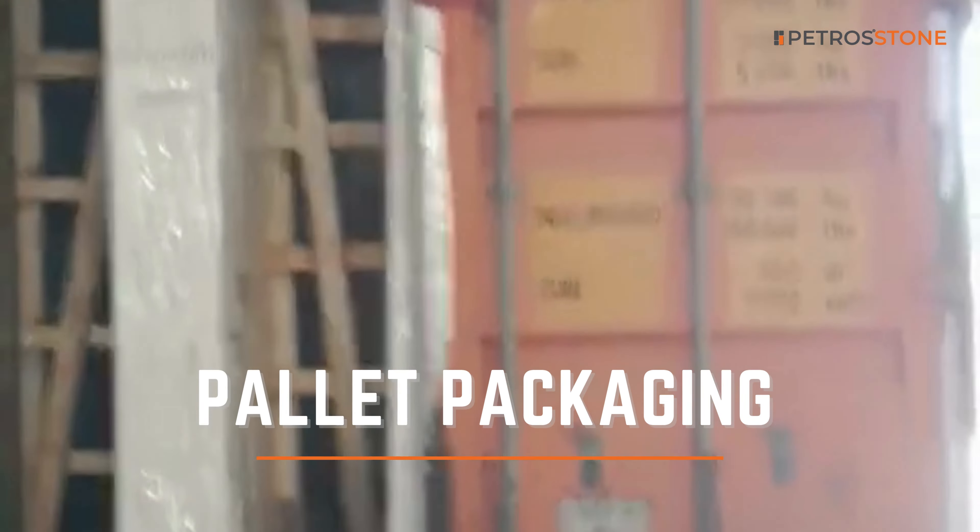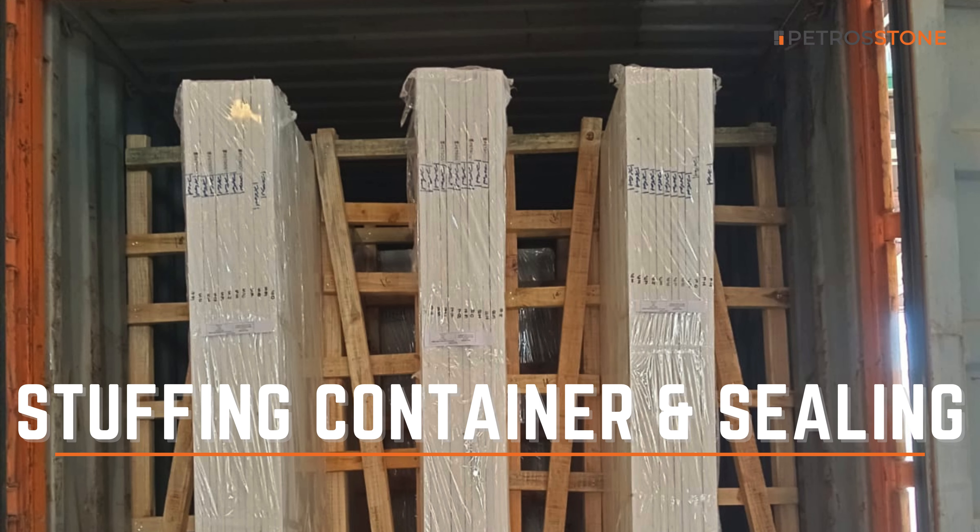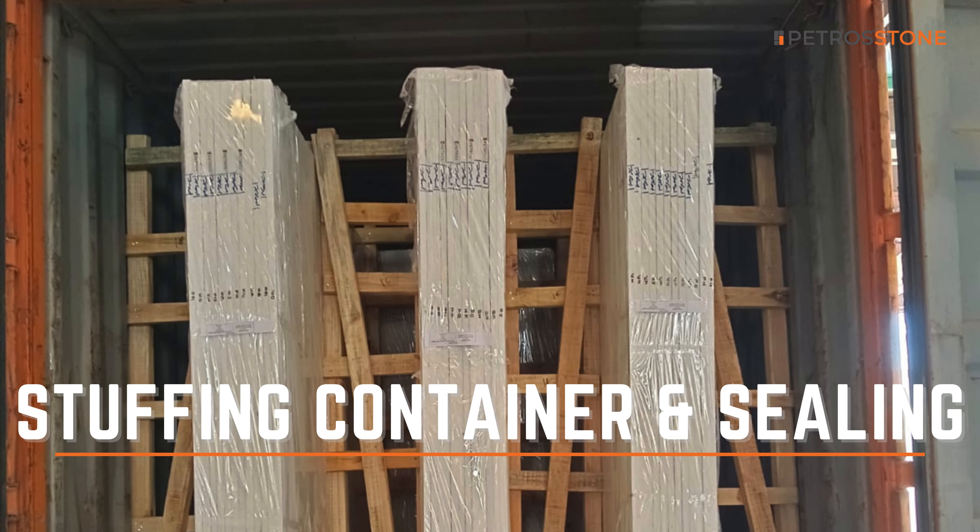With precision and care, our team expertly stuffs each container, maximizing space efficiency. Once sealed, our Karara Quartz is ready to embark on its journey to the USA.